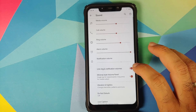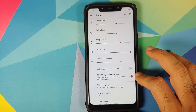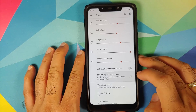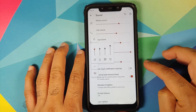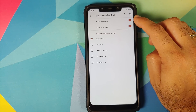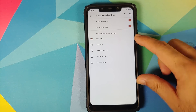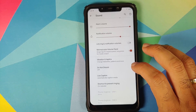Moving over to Sound, you have the option of linking and de-linking your ring and notification volumes. You also have a toggle to enable or disable the minimal-style volume panel. If you disable this, you will have the AOSP-style volume panel; if you enable it, you get a pretty cool volume panel. Then under Vibration and Haptics, you have toggles for in-call vibration, and once you enable vibrate for calls, you can also choose your ringtone vibration pattern.